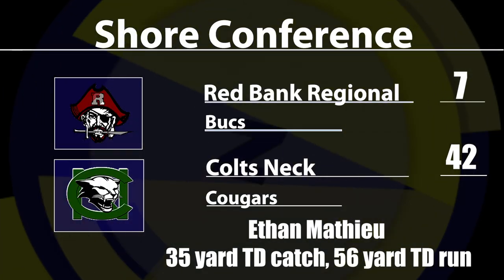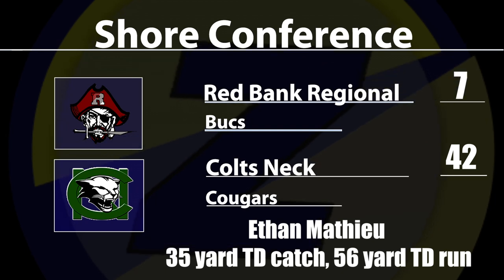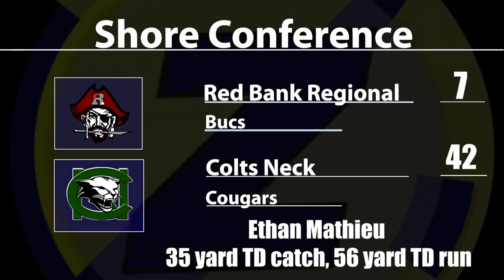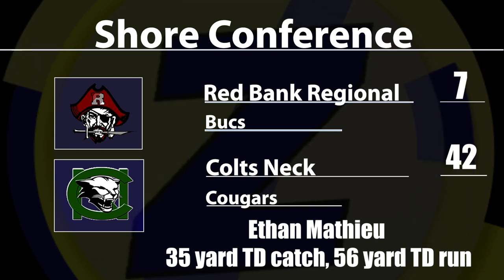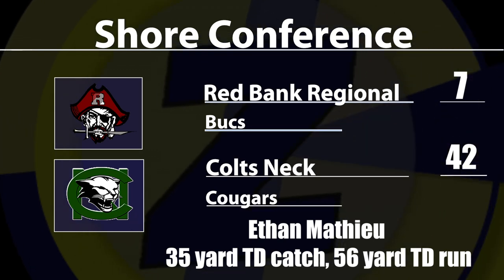42-7 is your final. Scully had two touchdown runs. Matthew with a TD catch and a TD run. The Cougars have two straight wins to improve to 2-2. They have a huge test next week when they travel to Middletown South. Reporting from Colts Neck, I'm Rich Crampanis for Jersey Sports Zone.